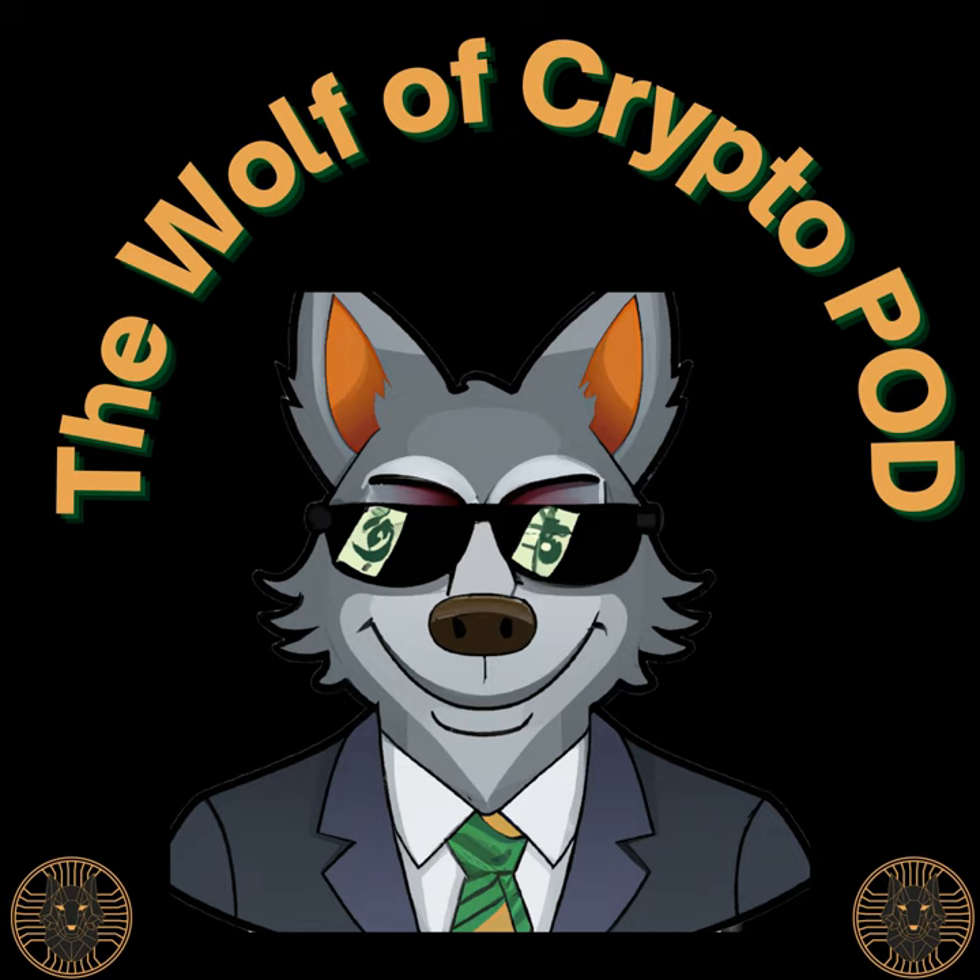Be on the lookout for that episode dropping very soon. I'm your host the Wolf of Crypto — look out for that Wolf of Crypto podcast episode where I talk about Lipio, the cold wallet, and the care package they sent me. Until next time, take it easy, peace.